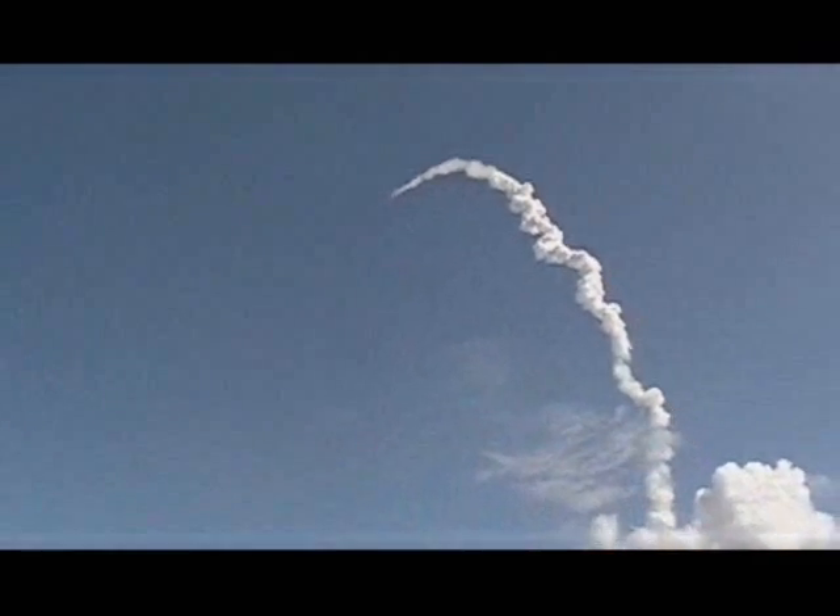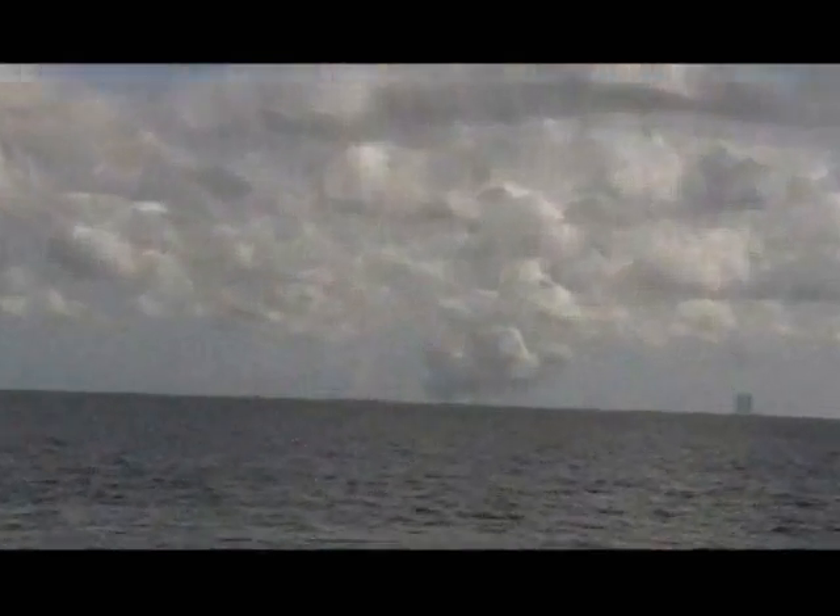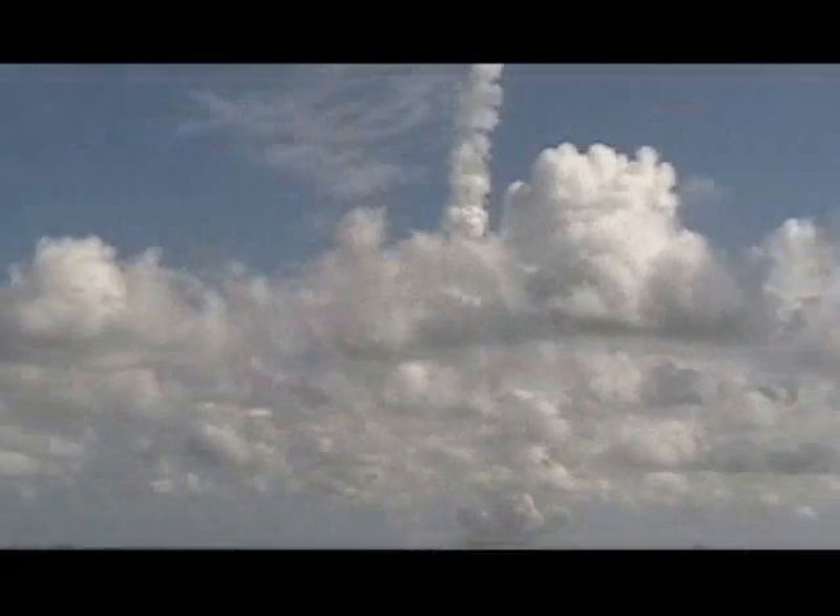Confirming that the boosters have been jettisoned. The booster officer here in Mission Control confirming booster separation. Three good engines, three good APUs firing on board the space shuttle as all goes well. Two minutes 25 seconds into the flight. The propulsion officer confirms that the orbital maneuvering system engines are firing, providing Discovery with an extra boost to orbit.